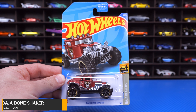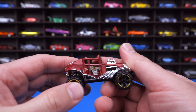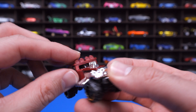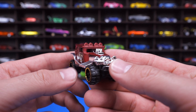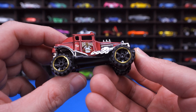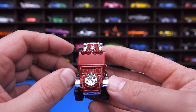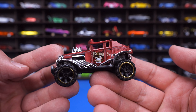Baja Bone Shaker from the Baja Blazers series. This has been a casting we've seen before with many different recolors, and now we've got this one with a matte, almost satin finish red paint job. We've got the obviously big engine, the grill right there with that skull on it — classic of the Bone Shaker. There's writing on the side, big wheel and tire combination with fat mutters, and a spare wheel and tire on the back in chrome. Nice to see this one in a new recolor.